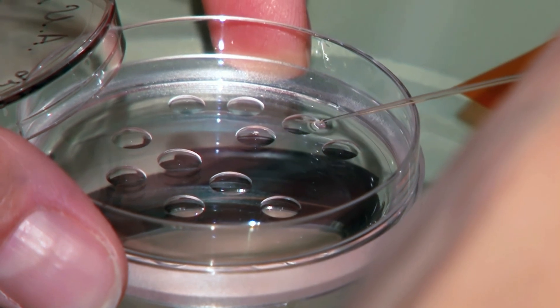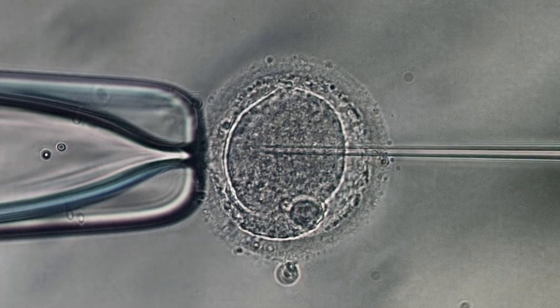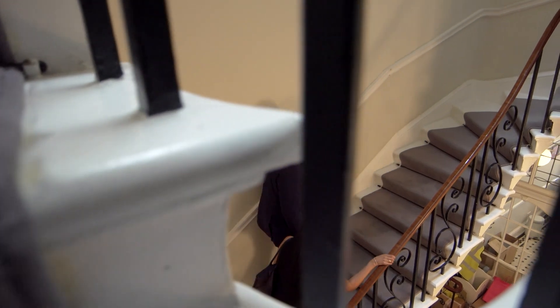IVF is a very specialized form of treatment where the eggs and sperm are mixed outside the body and the embryo is replaced inside the womb. Originally, IVF was used for patients with blocked or damaged tubes, but over the years it has now become one of the most commonly used fertility treatments.